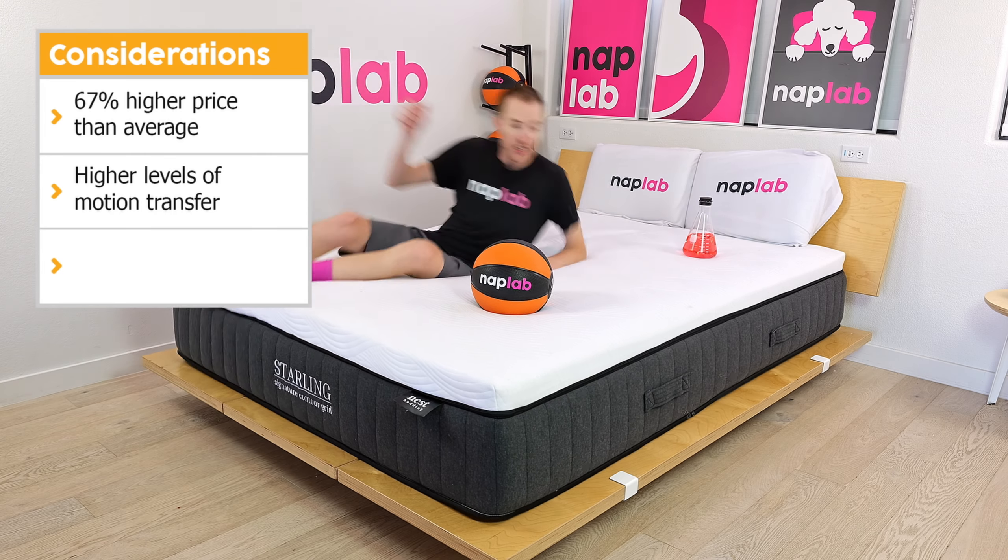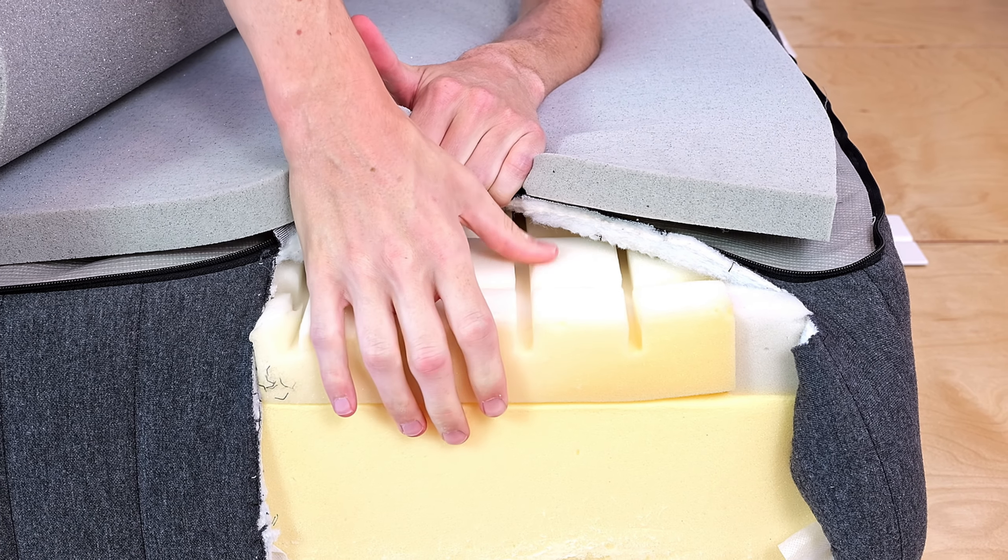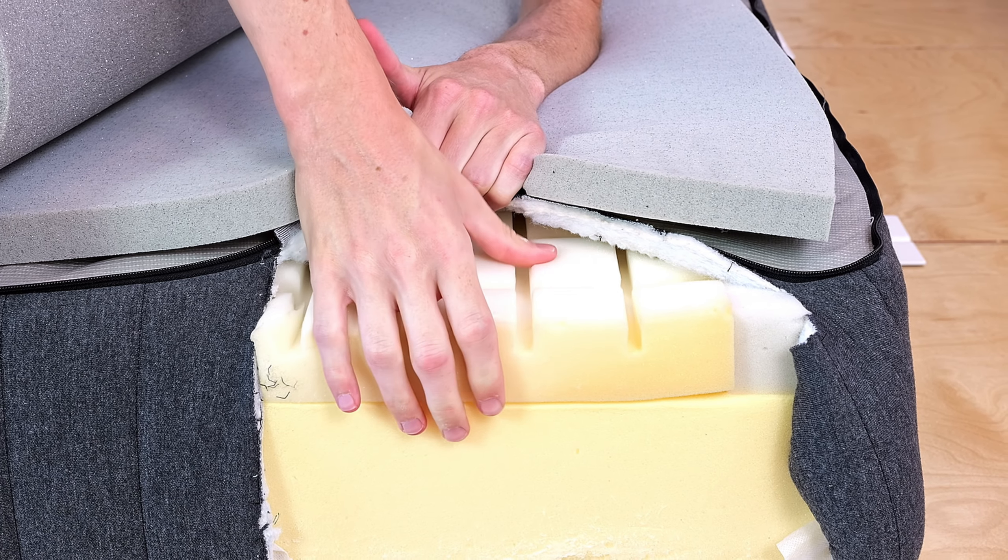Our pressure relief test measures overall pressure relief performance by analyzing materials, layers, thicknesses, density, and design elements in conjunction with a subjective assessment. The Nest Bedding Starling has excellent pressure relief. During our test, I felt no significant pressure points anywhere on my body. The mattress has a robust 5.25-inch comfort layer — 1.15 inches thicker than the average of 4.1 inches. The extra foam ensures an even and balanced level of compression, helping avoid sleeper bodies coming into contact with the harder support foams. The contour foam grid layer is also likely having a positive impact, as the grid-like pattern more easily contours to the body.